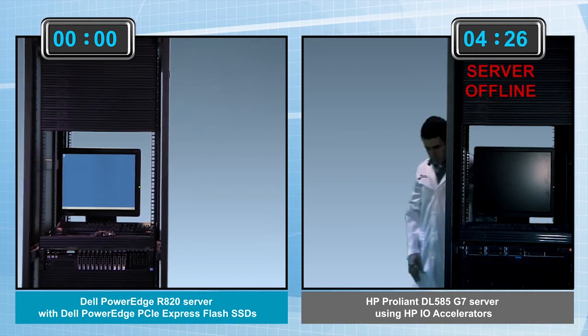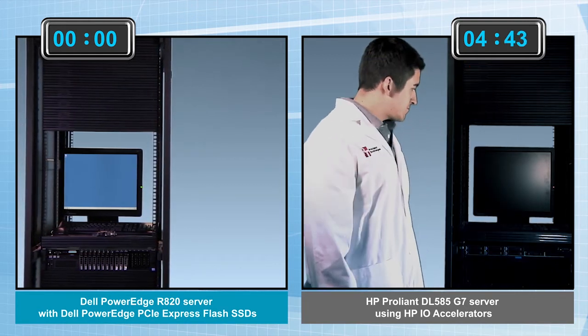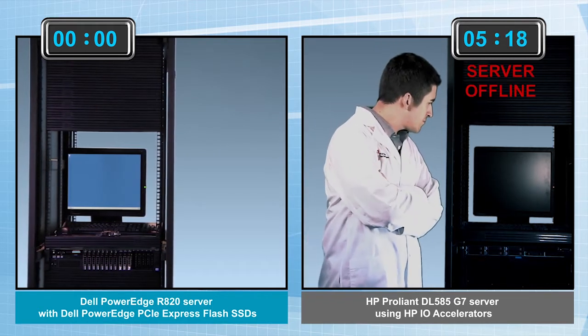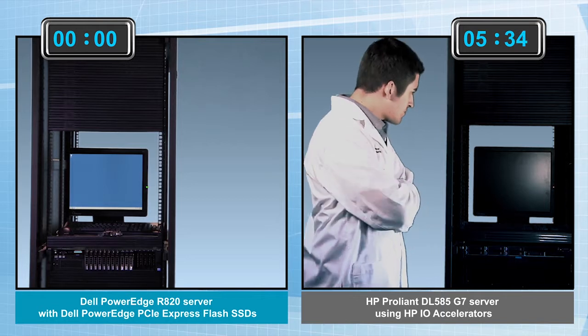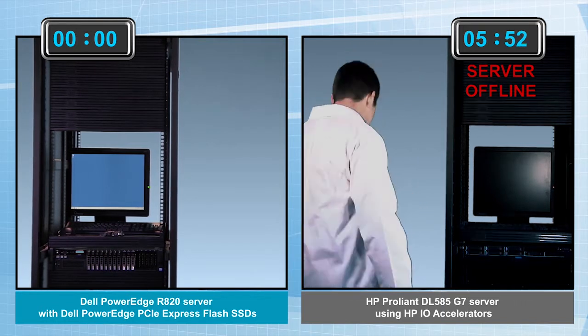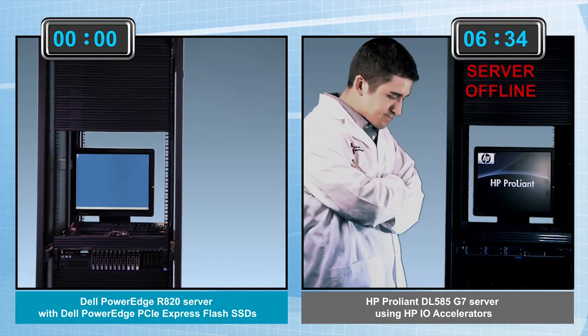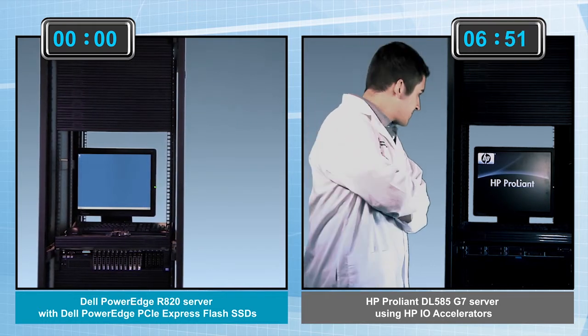In the meantime, Herman has replaced that top access panel, slid the server back into place, and reconnected the power cables. Herman is now waiting for the HP server to power back up. That'll take some time, and the user still cannot access their data. In the fast pace of business today, even a few minutes of server downtime can cost a lot of money and productivity.